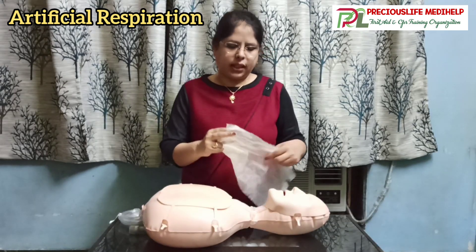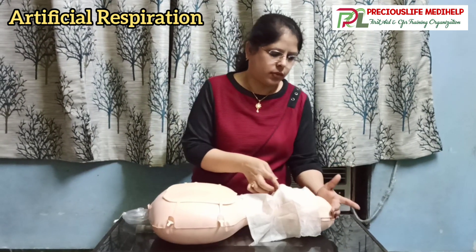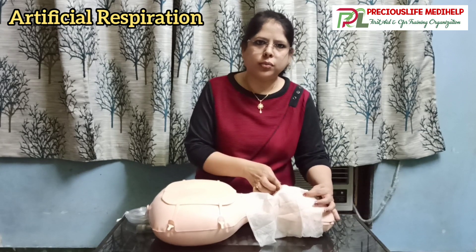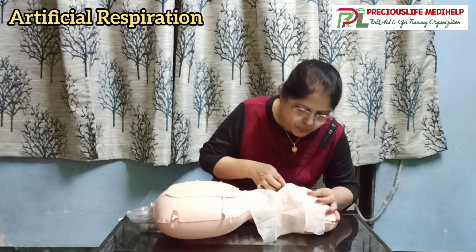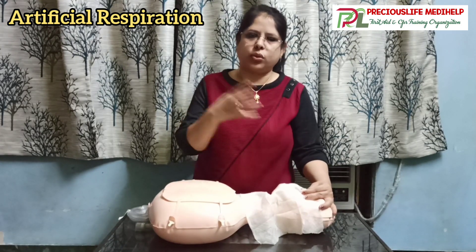To begin, you have to blow into the mouth of the casualty. Pinch the nose with your index finger and thumb, tilt the head back, breathe in, and blow into the mouth of the casualty. Breathe in for one second.